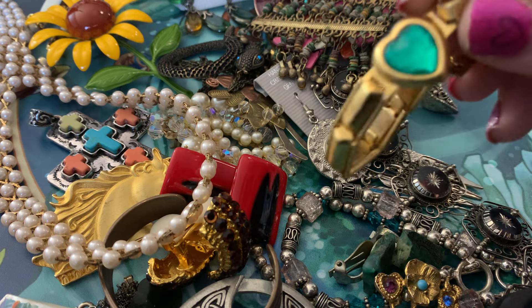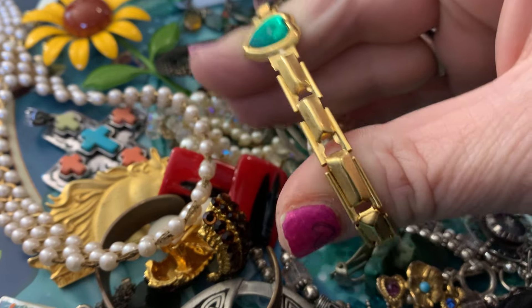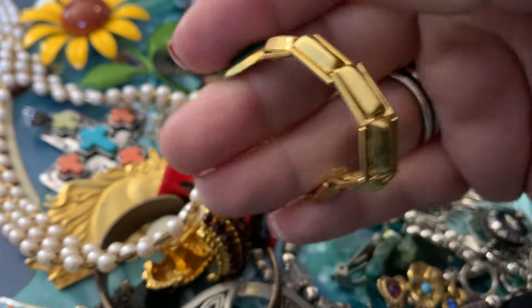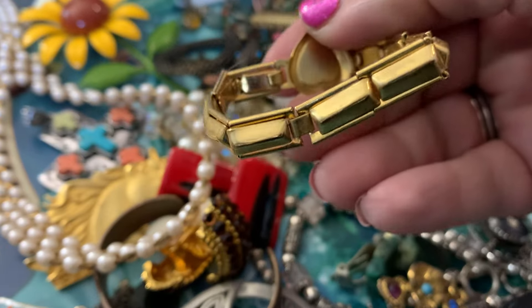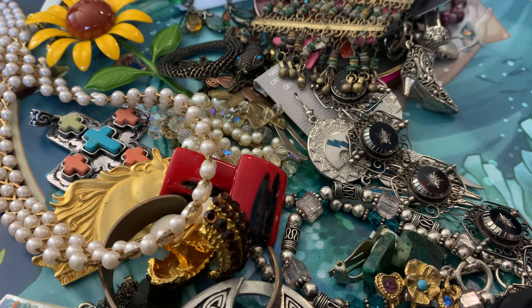This is the second one of these I found. It's very tiny and it is stretch, but it would definitely be more like a child's bracelet.